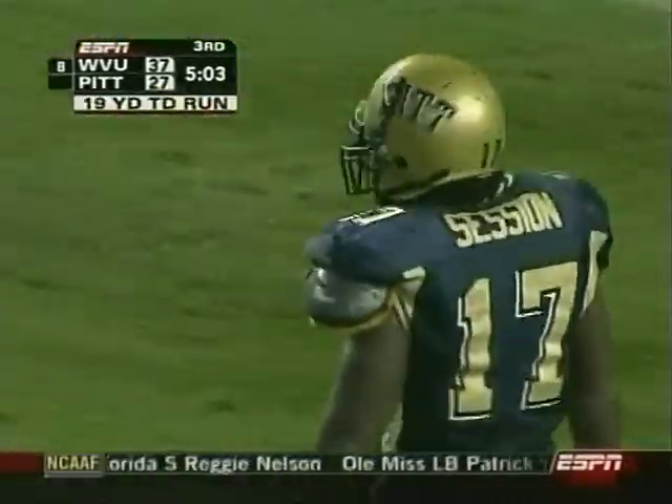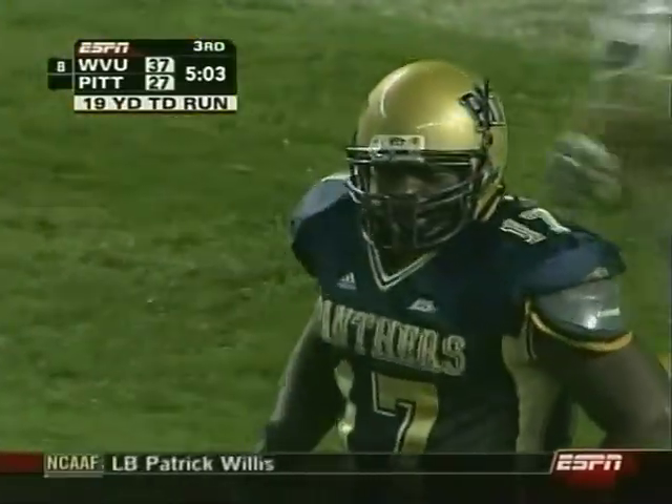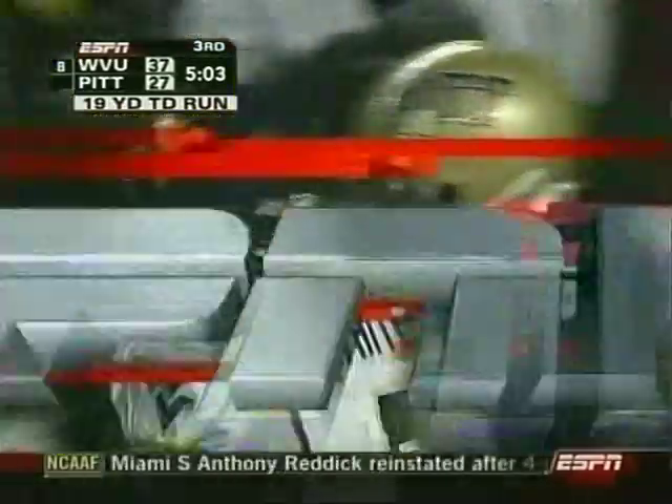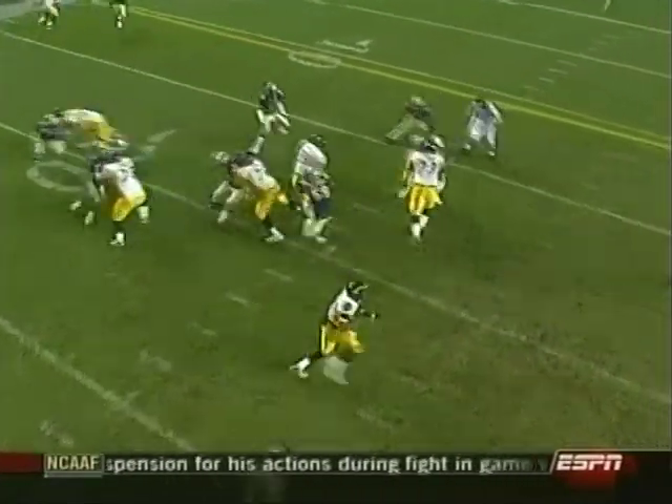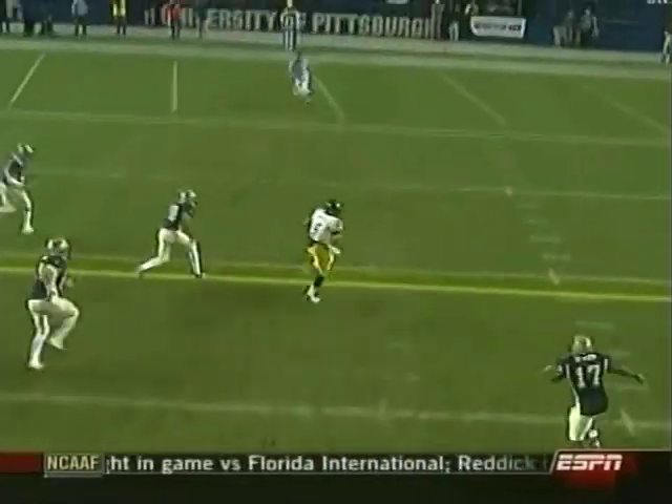Is that great offensive line blocking or just fast backs? Those two guys would make me come back out of retirement. Slayton and White just put so much pressure on you as a defense, and we've got a young defensive line trying to work. Look at that hole!